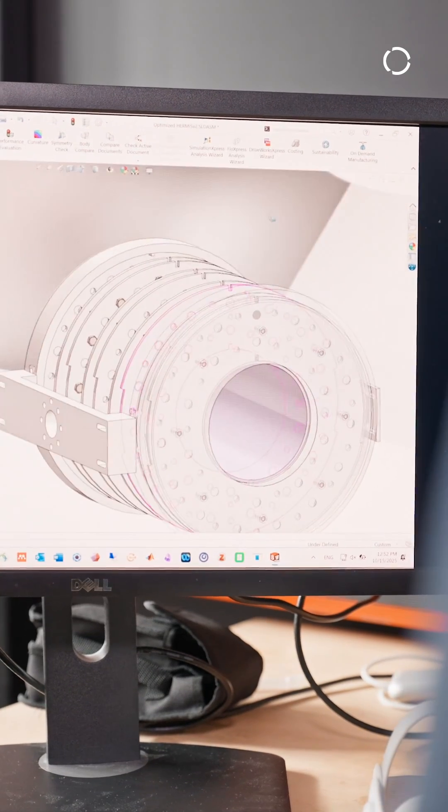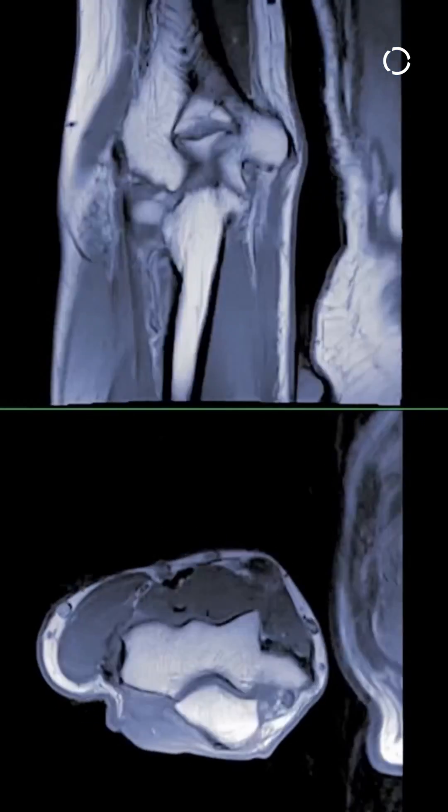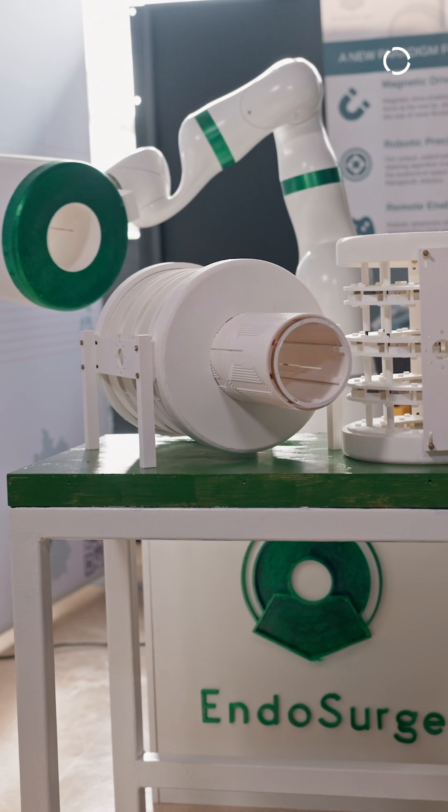One goal is integrating this low-field MRI into ambulances so that diagnostic imaging can start while the patient is in transit to the hospital. By participating in the KUKA Innovation Award, KUKA has enabled us to introduce a technology that can get you results today.